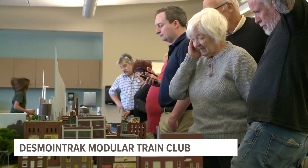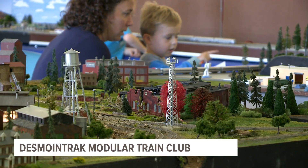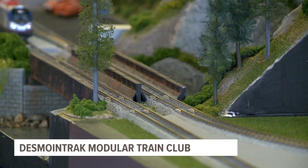Many of the modules built give a historical glimpse into the history of trains in the Des Moines area. Club leaders say they love sharing the history with the community.